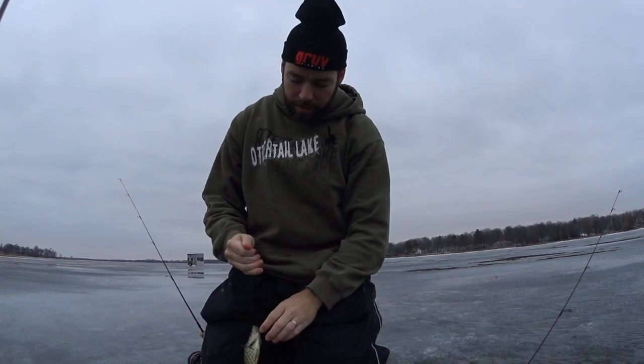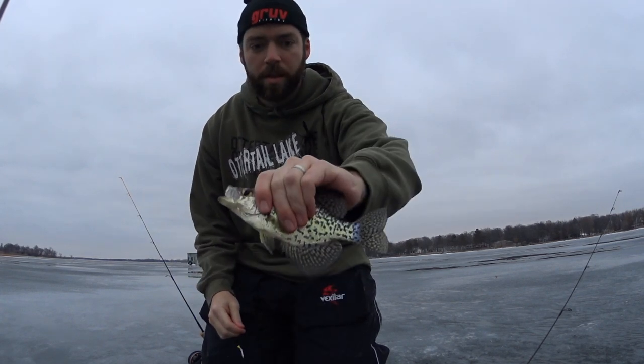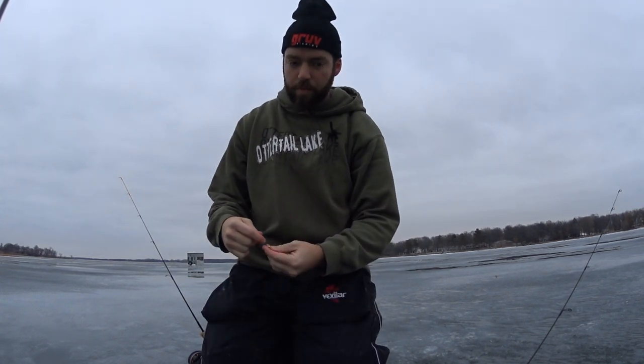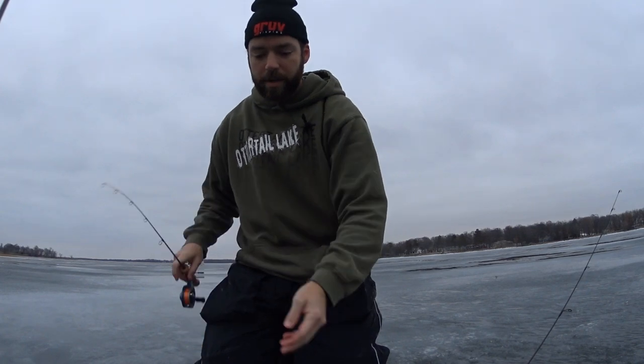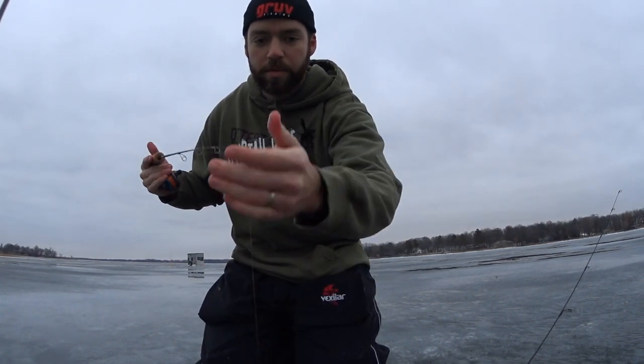Hello little crappie. There's a really nice mark on the camera down there on the Bexlar, and they are just wicked right now — darting up and down, up and down, all over the screen. So it's clear they're feeding on something in this area.